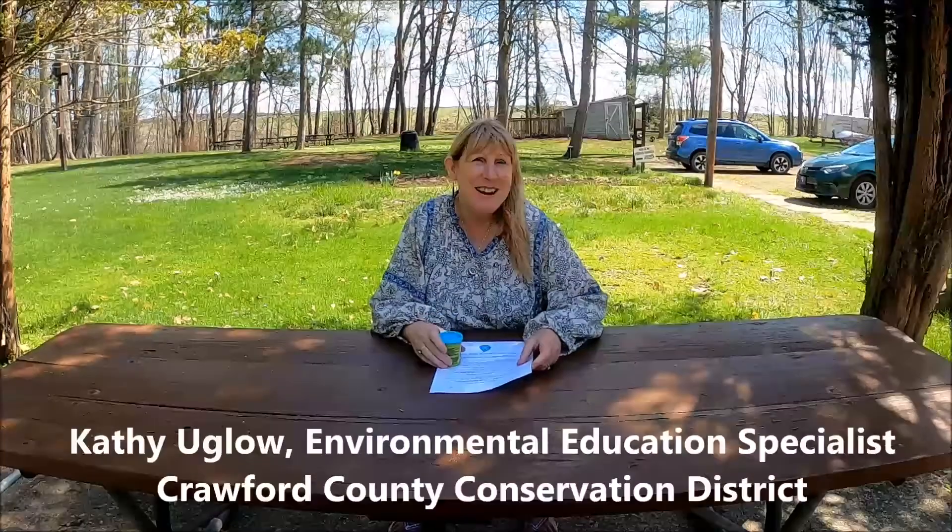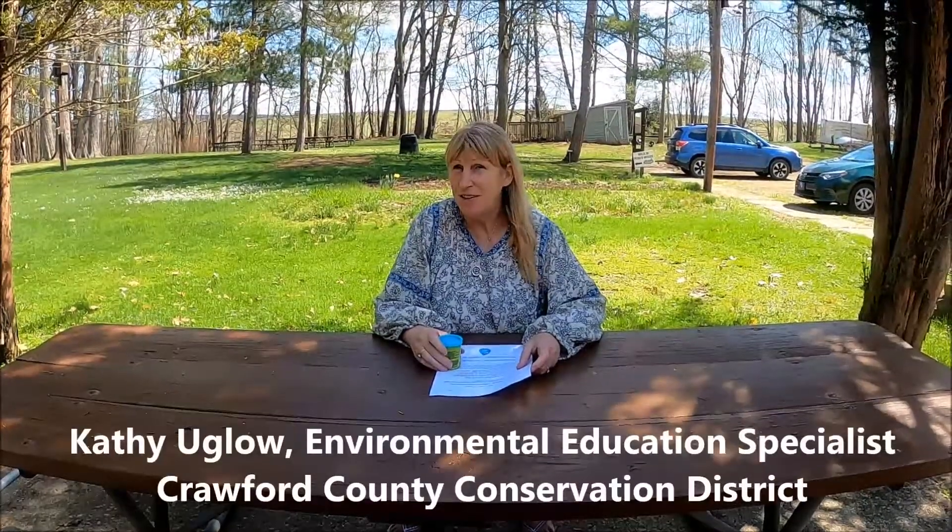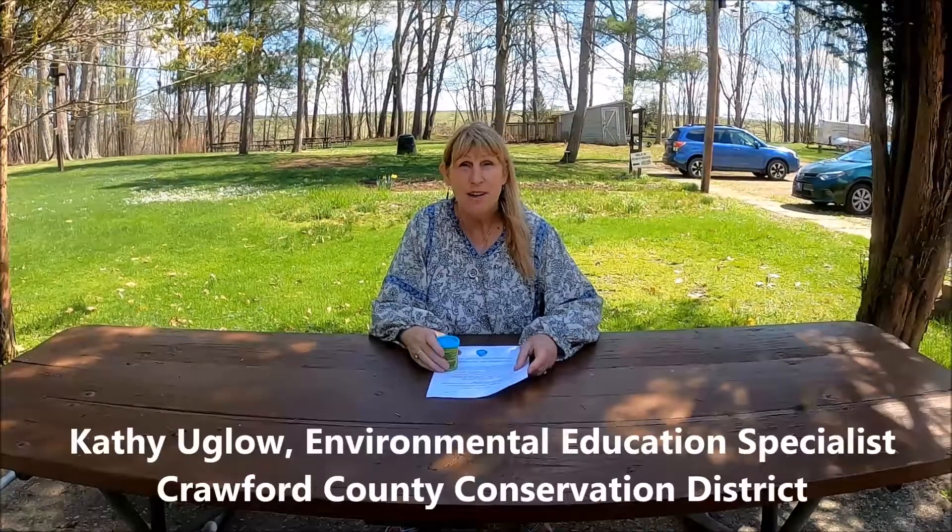Hi, good afternoon. This is Kathy Uglo. I work at the Crawford County Conservation District. I'm their environmental educator, and you may wonder what I'm doing with this jar of Play-Doh.